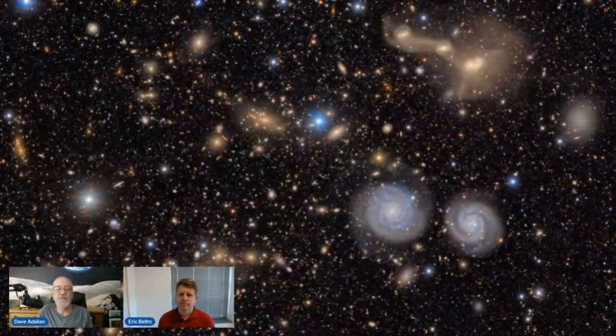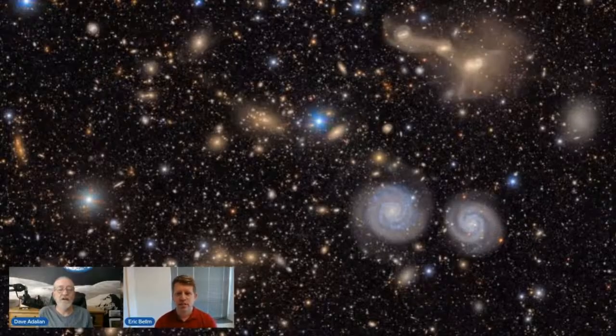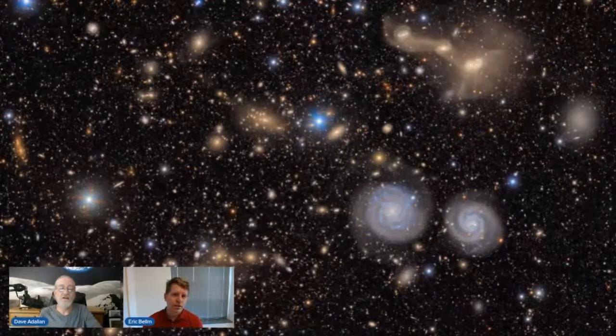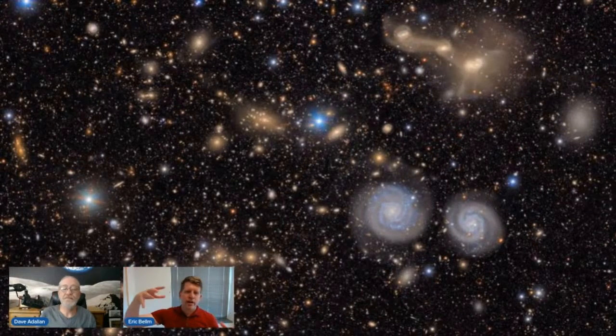Here is a closeup sample of the Virgo cluster taken by the Rubin Observatory. Are all of those galaxies? Most of them actually are, yes — even some of the faint dotty ones are very distant galaxies. You can see some of the more nearby ones with their spiral or elliptical structures, and in the top right you see some interactions from past mergers. There are also stars intermixed in — this is an extragalactic field. Rubin can see all the way out into the distant halo of our own galaxy, individual stars, and distant galaxies as well.